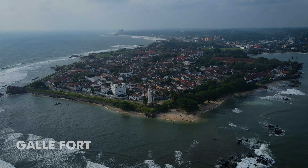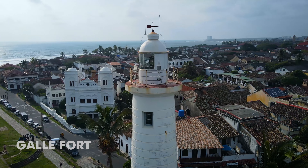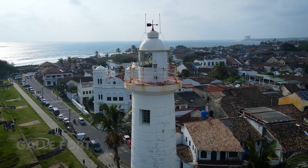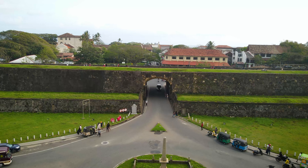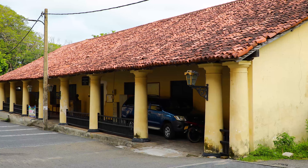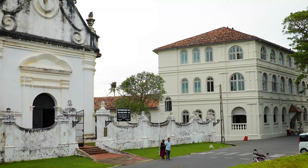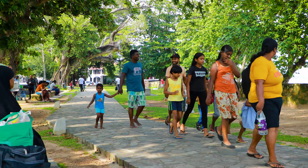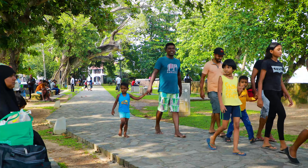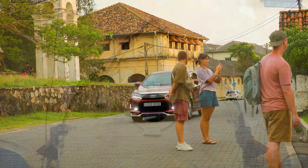The Galle Fort was first built by the Portuguese and subsequently reconstructed by the Dutch. Galle was one of the key trading hubs in the past. Government offices, marketplaces, religious places, and trade centers which operate inside the fort even today are living examples of the richness that is found in Galle.